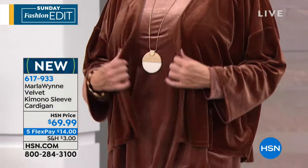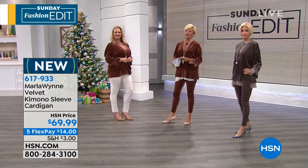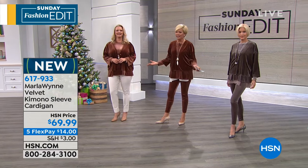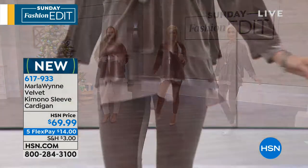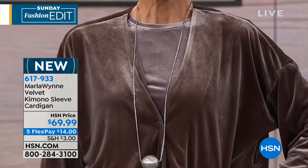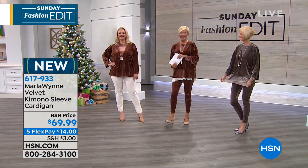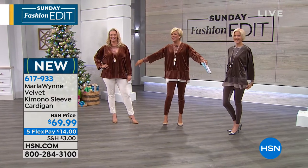So we're gonna talk details about the entire line, but one piece at a time, because one of the things Marla does so well, amongst everything, is she helps us really layer things so well that creates an elegant panache to our style. So we're gonna start details with this velvet kimono.